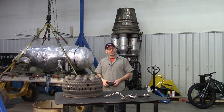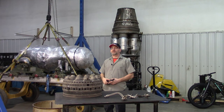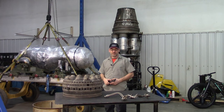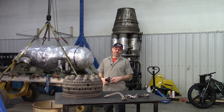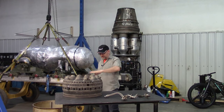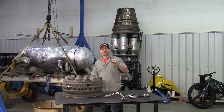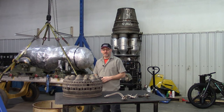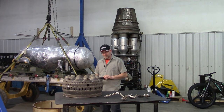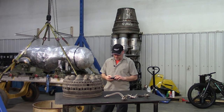Hey Jet People, welcome to the shop at Jet City Turbines and it's time for Jet Questions 90 — the 90th video in the series of your questions answered. There's a long list and kind of an index, so if you have a question, look there first. It's probably already been answered. We have some different questions this week, so let's just get started.